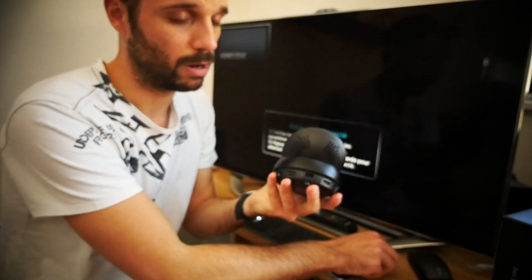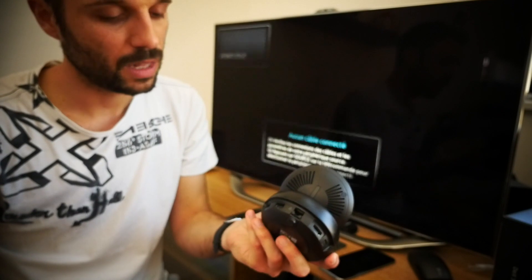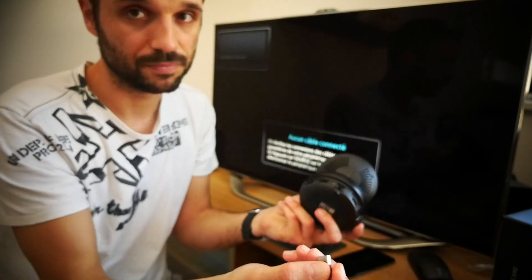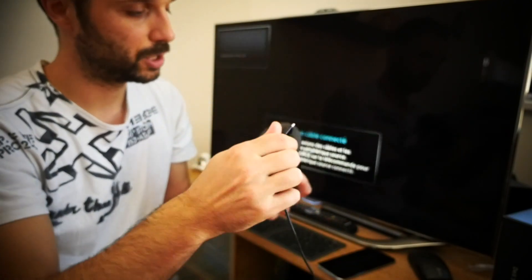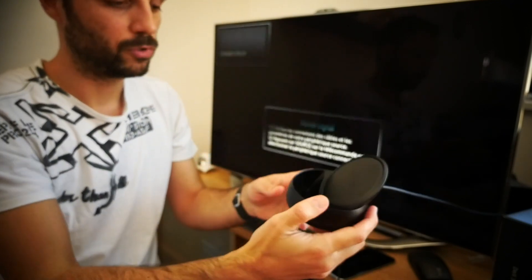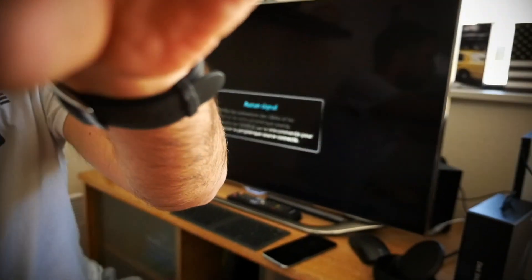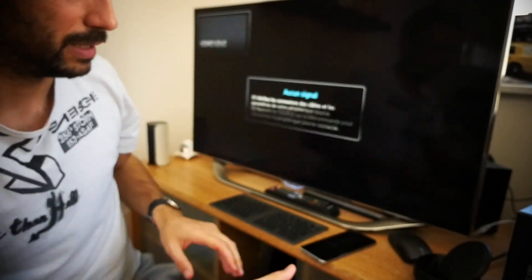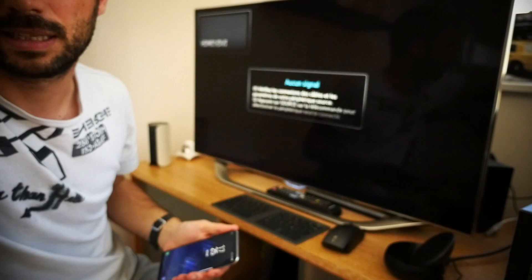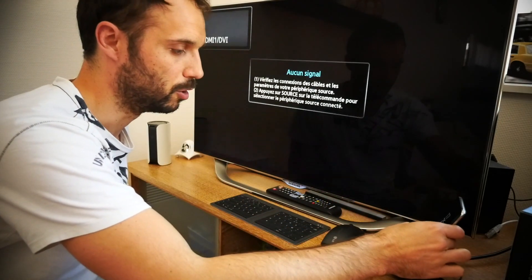Une fois que vous avez votre station d'accueil, pour la brancher c'est très simple. Je vais brancher le port HDMI, l'alimentation, le câble Ethernet si on a envie. Et si vous avez un clavier ou une souris en Bluetooth ou avec un dongle, vous le reliez soit directement au smartphone, soit via le port USB. Mon dock est alimenté, la connectique est plutôt très simple. Je vais le poser sur le bureau et orienter la caméra pour voir l'écran en même temps.